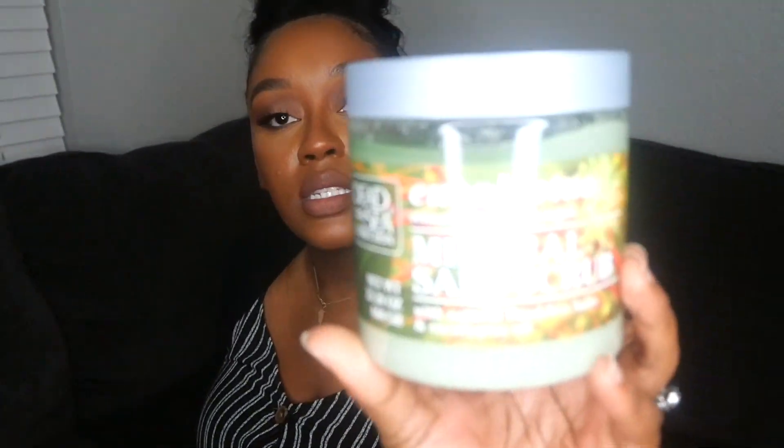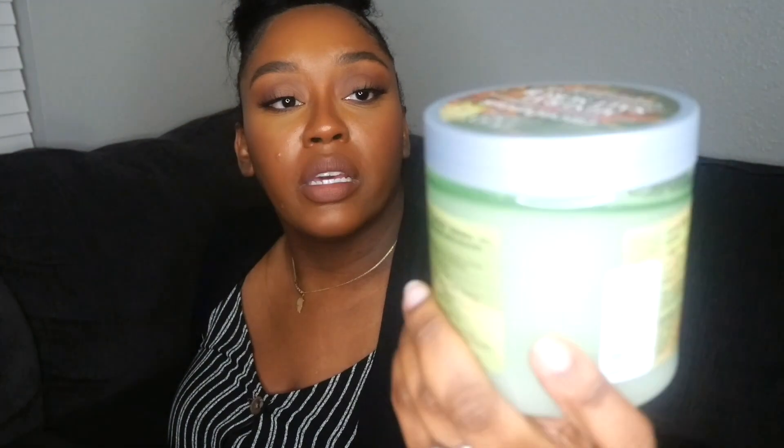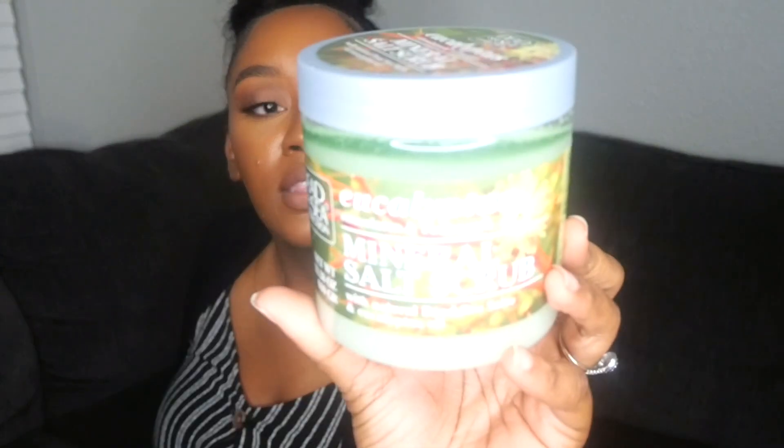The last body scrub I got was the Dead Sea Collection Eucalyptus Stimulate and Recharge Mineral Salt Scrub. It's quite oily, which means I won't need to use a lot of lotion after getting out of the shower. This was around $3.99.